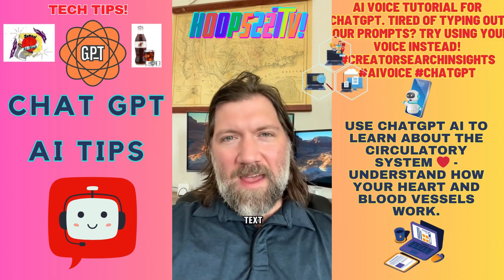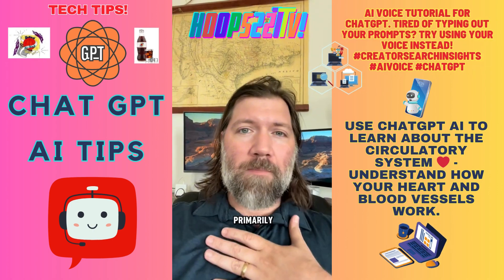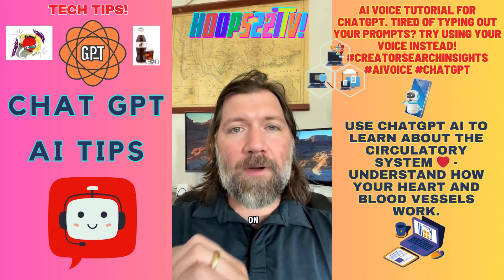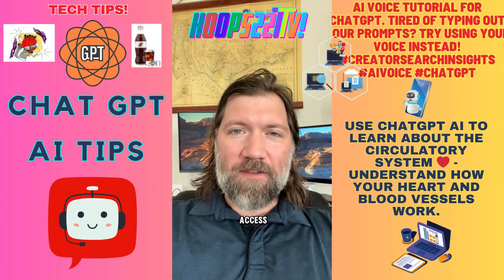You can edit that text if you want — go back and make changes. That's primarily how I use it. The other option is the headphones. If you tap on the headphones, that's where you have access to voice-to-voice technology.